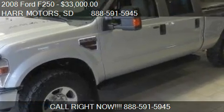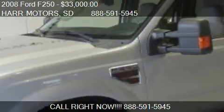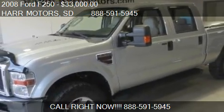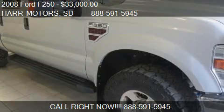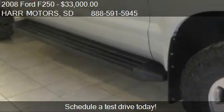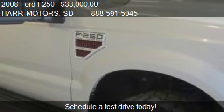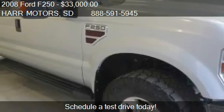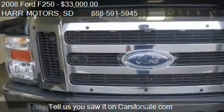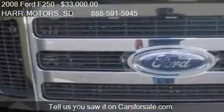This 2008 Ford F250 is offered by Hart Motors, priced at $33,000. This F250 is ready to sell, with just over 53,629 miles.